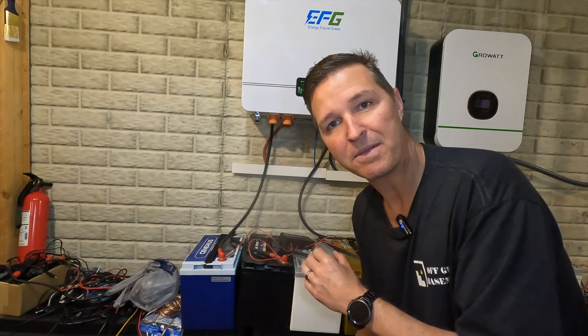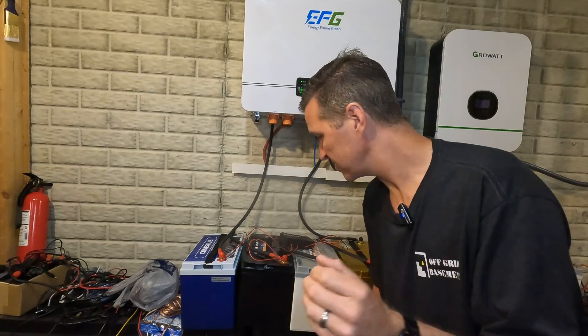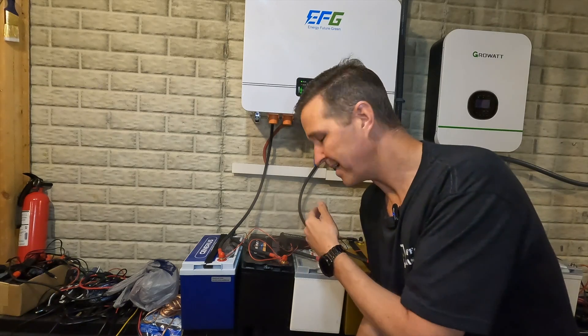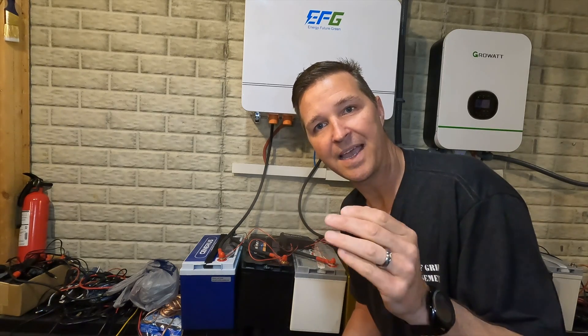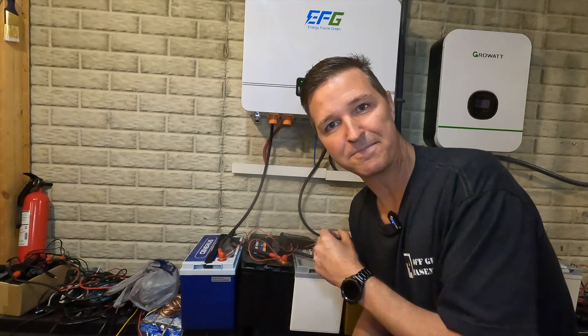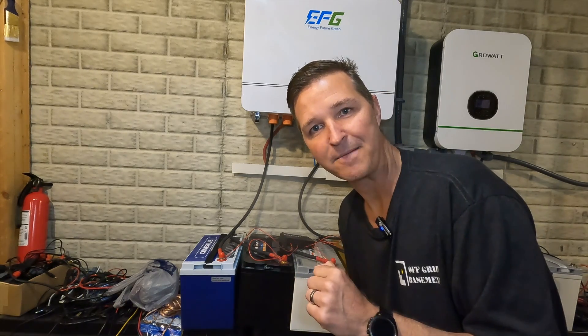I'm really happy with this balancer. If you have any questions about the LiTime battery balancer, please leave them in the comments. I'll have a link in the description if you want to look into it further. Thank you to Bob at Projects in Paradise 808 for showing me this balancer, and thank you for watching. Have a great day!